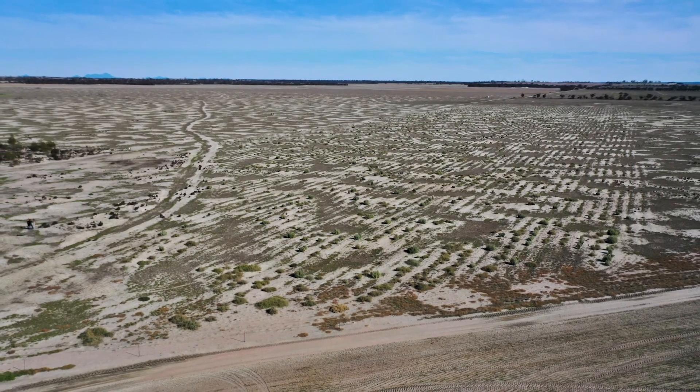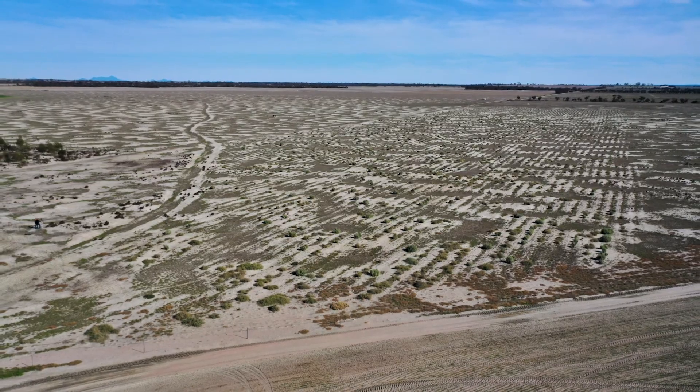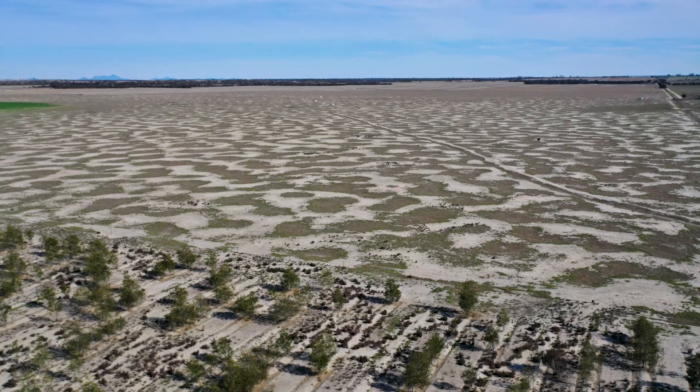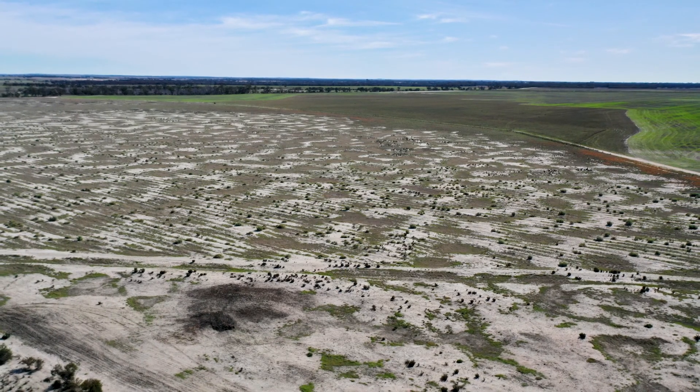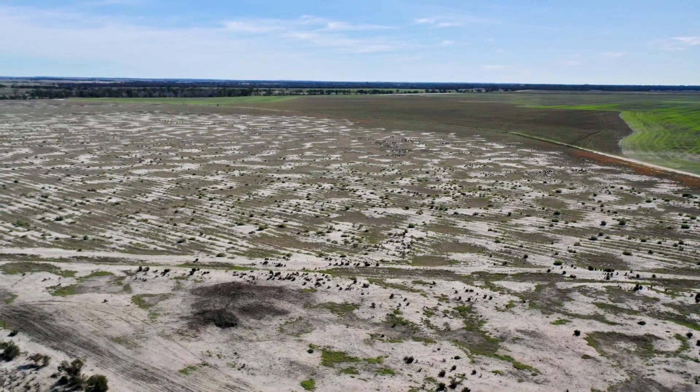Jeremy Lemon from the Agriculture Department is doing some trials on the Karakarup Road on our property with heavy grey mort clay. He will give you a description of what a crabhole actually is.